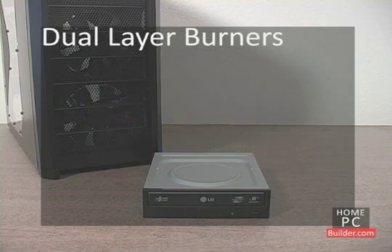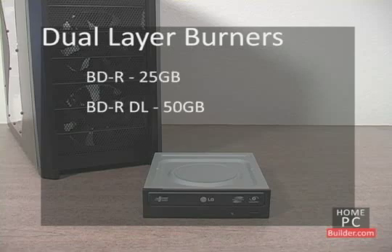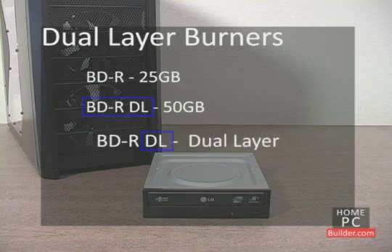Blu-ray discs also come in two capacities: BDR, which can hold 25 GB of data, and BDR DL, with a capacity of 50 GB. Most blank Blu-ray discs in stores are BDR and can be written to by any Blu-ray burner. If you want to write to BDR DL blank discs, look for dual-layer or DL support in your Blu-ray burner.